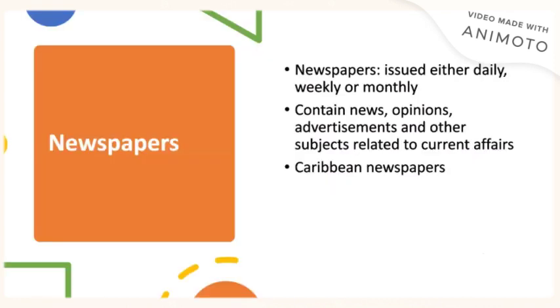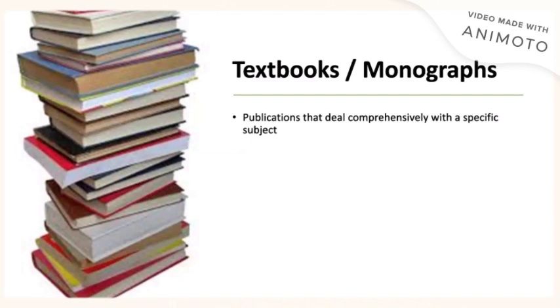The library also features various newspapers, and graduate students, like any other student, have access to these. Our papers are either daily, monthly, or weekly depending on the publication. These contain news, opinion, advertisements, as well as subjects related to current affairs. We also feature Caribbean newspapers. Books and monographs are easily accessible at the library. You can borrow these from our circulation desk, or you can search online and then come into the library when we are open to access these resources.